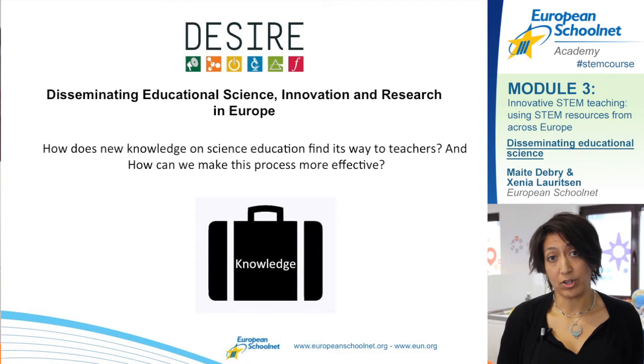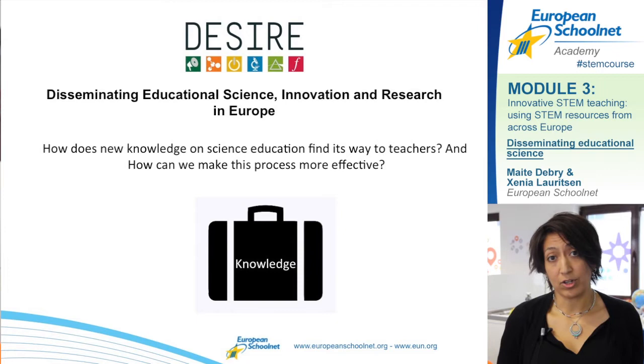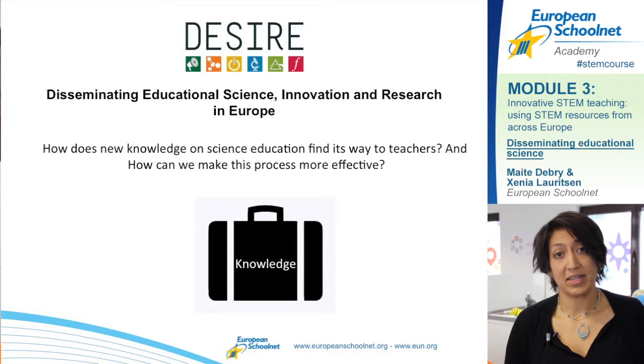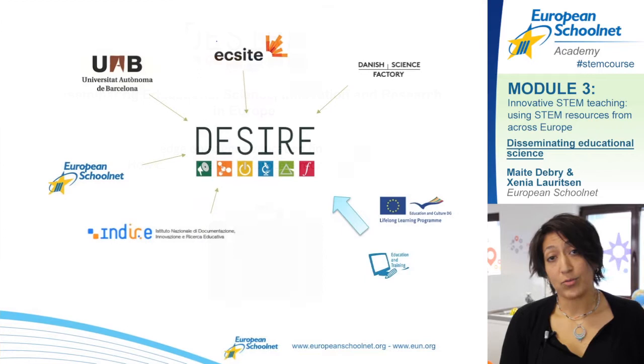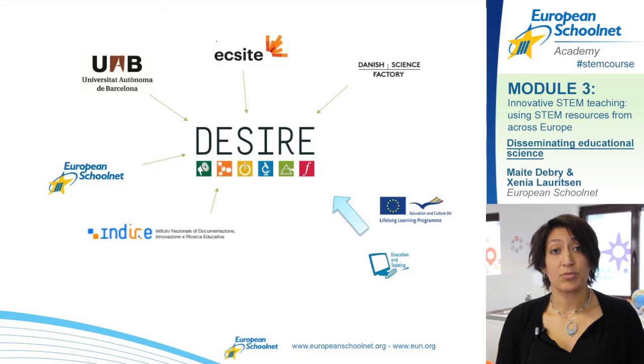In Europe we have a lot of projects that try to develop new knowledge in STEM education. The thing is that this knowledge is often not used and practiced by teachers. In the DESIRE project we have tried to find out how this process is actually being done between accessing new knowledge and teachers. We talked with a lot of stakeholders to find out what the problem is and to find possible solutions.